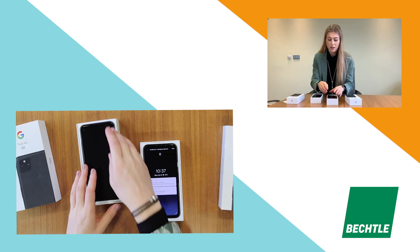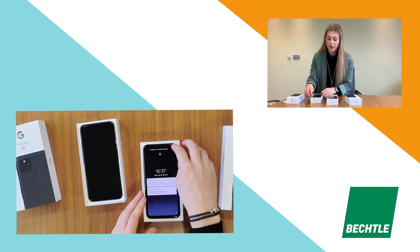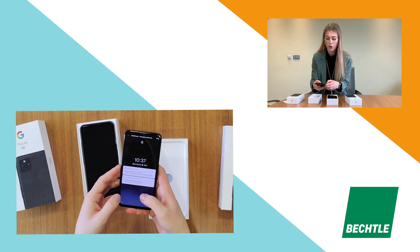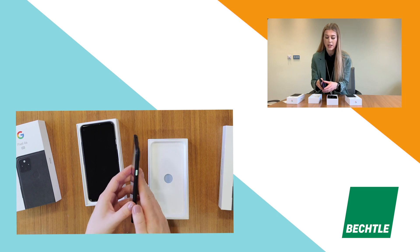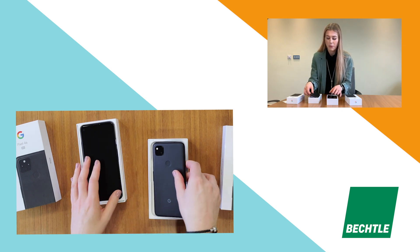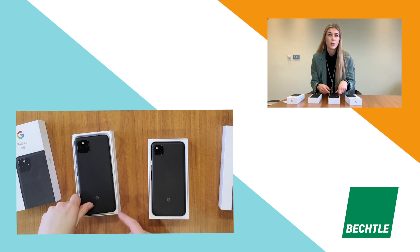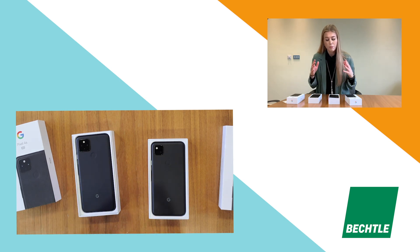On first impressions, the phone itself is stunning — absolutely stunning. You can see this one I turned on just before we got here, so the screen clarity is great. Looking at them from the back, I think they're beautiful. It's a real big move for Google to start moving into the business space a little bit more, having a sleek black design to rival competitors from the iPhone space or other Android-based phones.